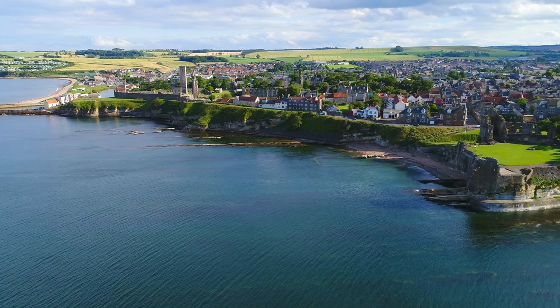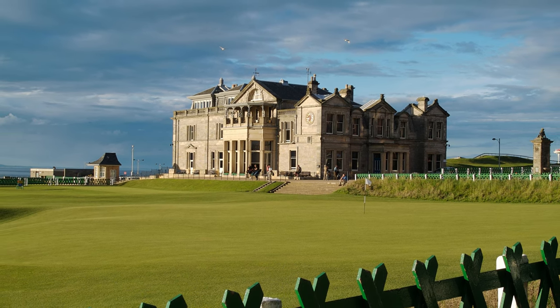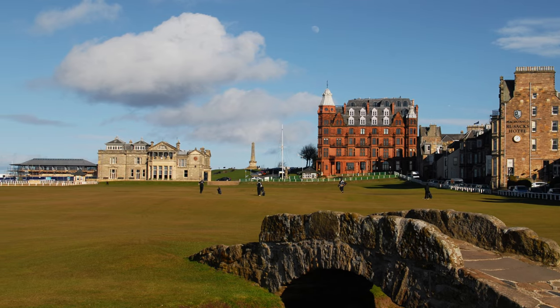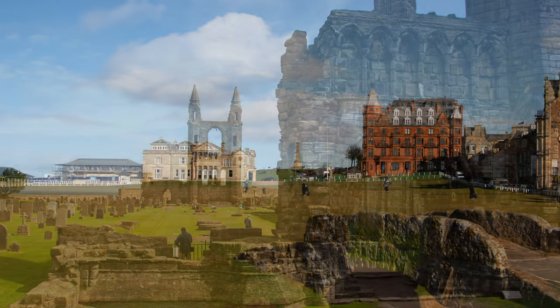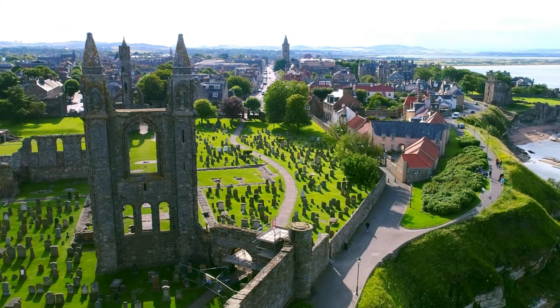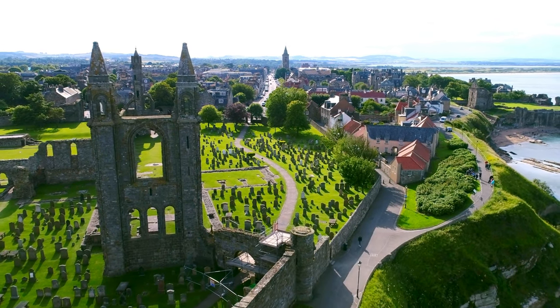Within walking distance from the Old Course are the ruins of St. Andrews Castle and the Cathedral. The R&A World Golf Museum has exhibits tracing the history of golf, while St. Andrews Aquarium houses sea life including seals and penguins. A popular attraction is the Wardlaw Museum housed at the university, and there are several links golf courses within a short drive.